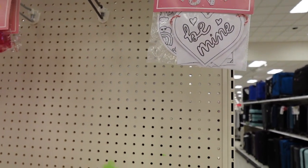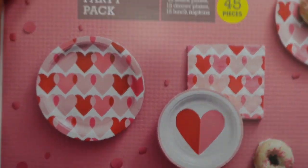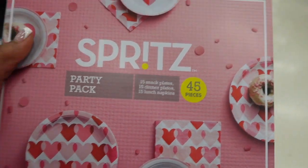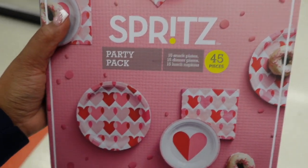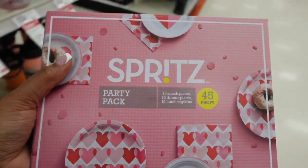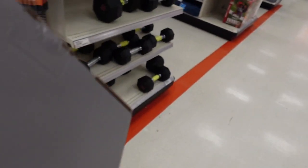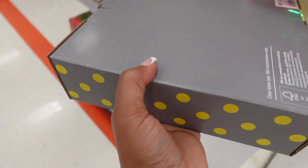I was like, oh no, we're going to walk to the price scanner and see exactly how much this thing costs. Because when you're having a party, especially one that involves kids, if you can just grab everything in one little swoop and it's convenient, you can't beat that. So I had to show you guys the price.